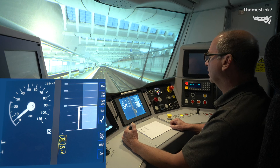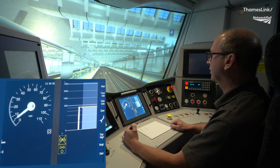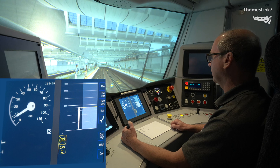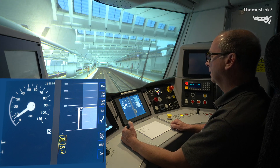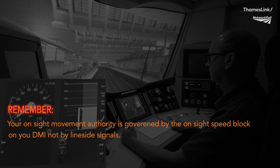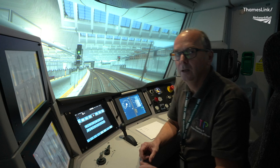I've now gone back into ETCS level 2 full supervision mode. My planning area has returned, and by looking at my planning area and my speed hook, I can see that I've got enough movement authority to continue into Blackfriars platform and stop in the correct place. Remember: your on-site movement authority is governed by the on-site speed block on your DMI, not by lineside signals. You could trigger the train to enter ETCS trip mode if you forget to check your DMI.